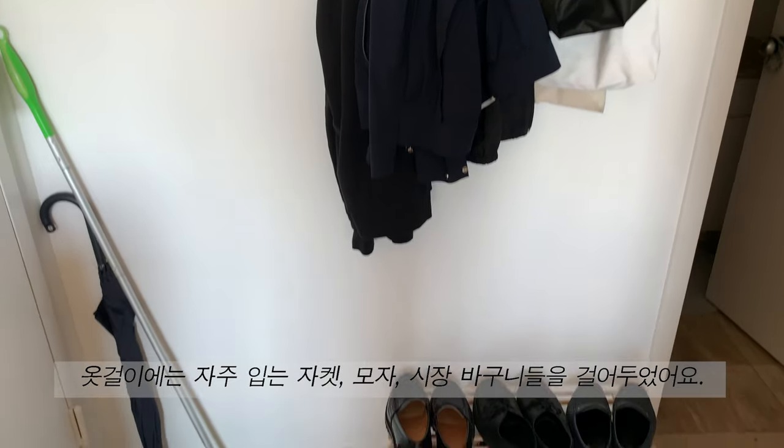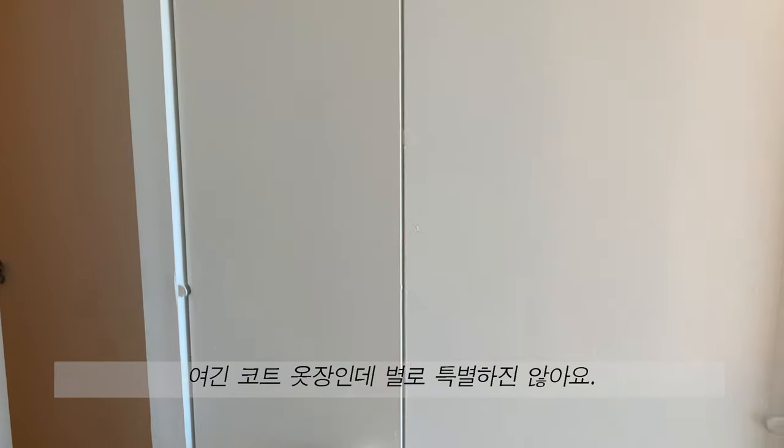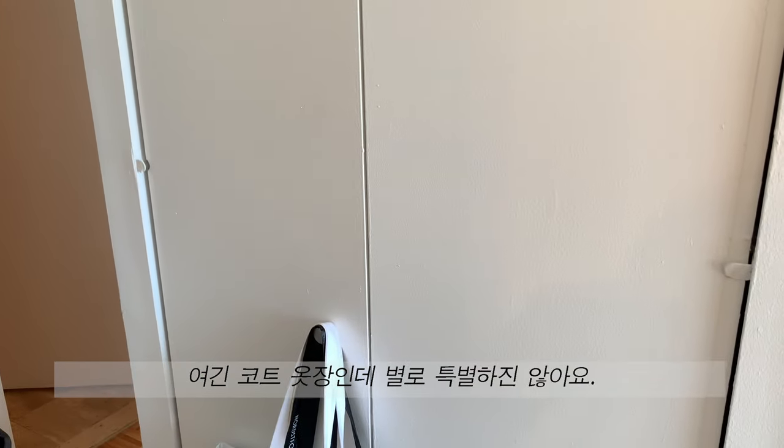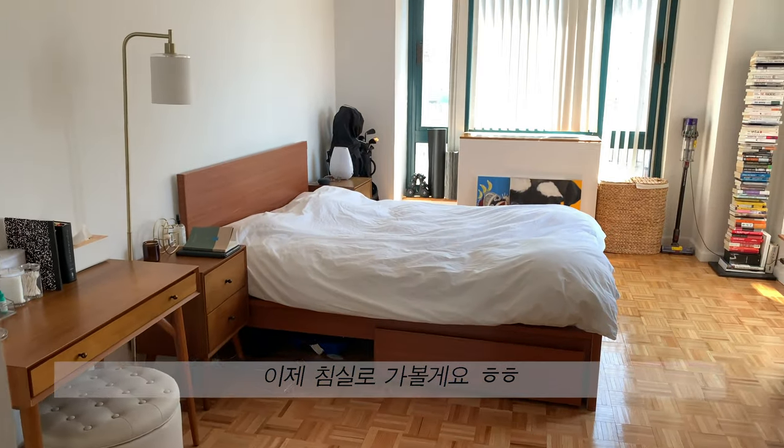There is also a collection of matches from restaurants that really come in handy for lighting candles. We have some hooks here that are always overflowing with jackets, hats, and reusable grocery bags. And this is our coat closet, which honestly is nothing special. And let's head over to the bedroom now.